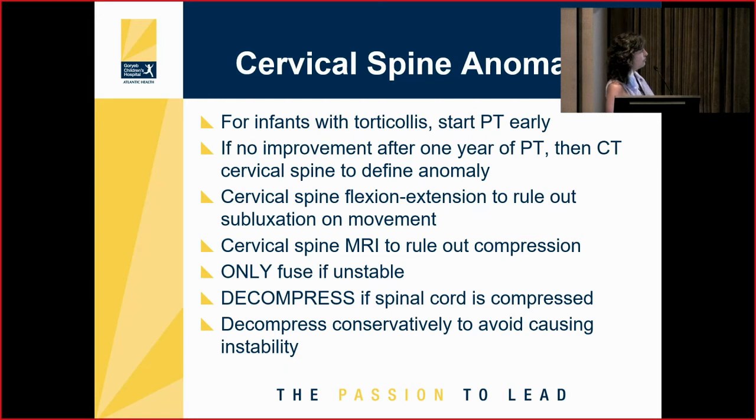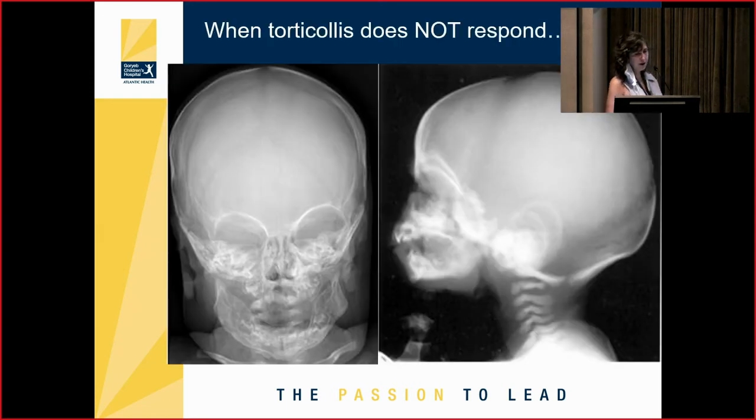When doing decompression for spinal stenosis in children with vertebral anomalies, decompress conservatively to avoid adding instability. Cervical spine x-rays in infants are pretty useless — on the AP view the mandible completely blocks the anterior view, and on the lateral the bones are under-mineralized and not well developed, so you can't see much.